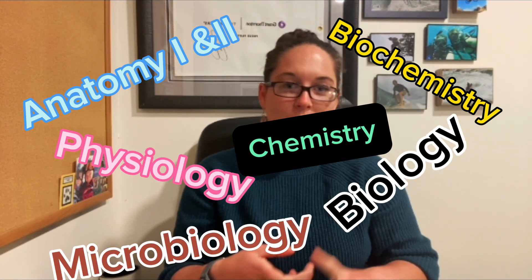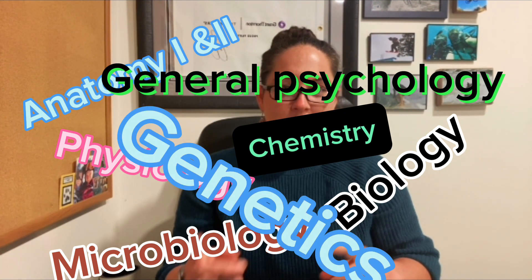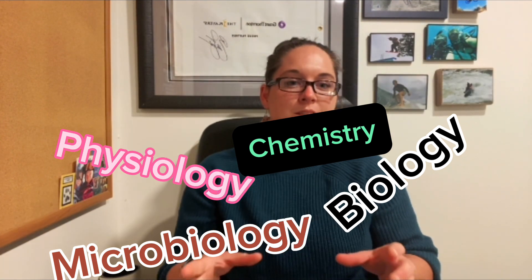Programs also typically require chemistry, organic chemistry, English and writing, general psychology, genetics, medical terminology, and statistics. That was a mouthful. Obviously each PA program may vary slightly, but a strong science background is at the core of each of these programs. Getting an undergraduate degree in a science-related field ensures that future PA students will have had a lot of exposure to these prerequisites and will also have a solid foundation going into PA school.